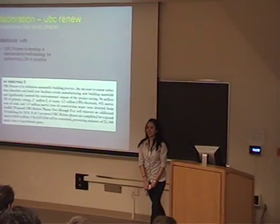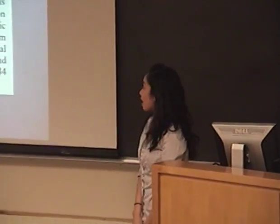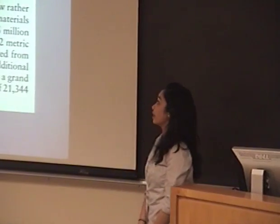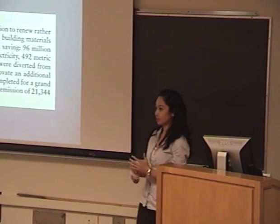Hi everyone, I'm Kristen and today I'm going to talk about one of the applications of our LCA study. One way we can apply our study is to collaborate with programs at UBC or with other disciplines — one of them is UBC Renew.